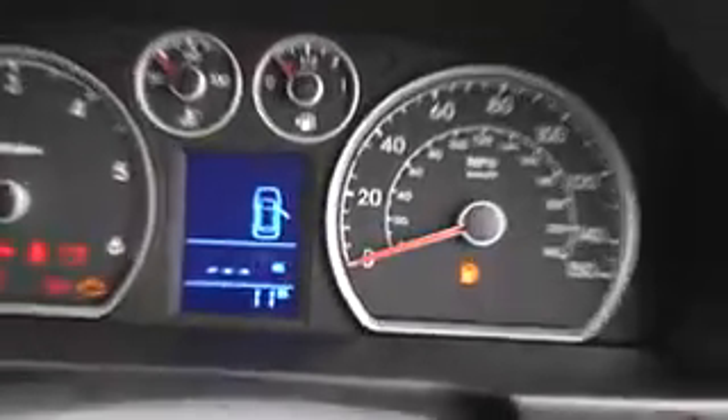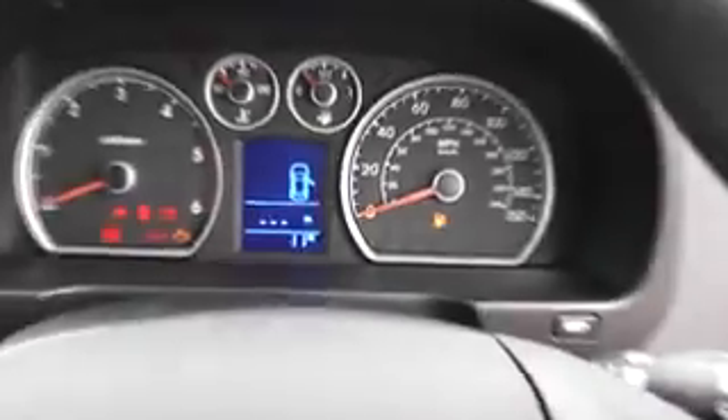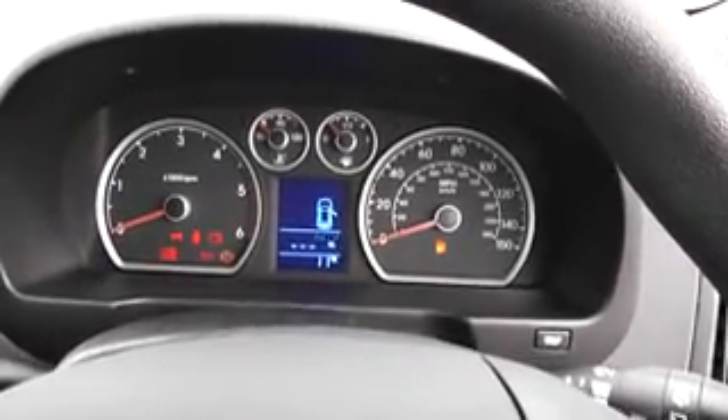Just note the miles on this vehicle. This vehicle has done just 11 miles — a delivery mileage vehicle and in excellent condition.